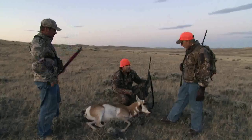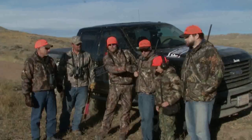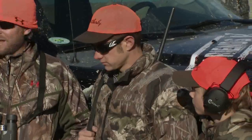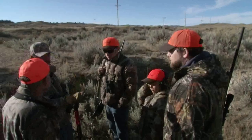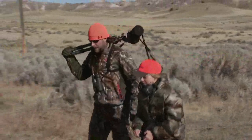Day two — we get back out with Mr. Ed Weatherby and his family. We've got Adam, Adam's son Connor, and Daniel. They both actually have antelope tags left. Ed talked about his father bringing him out here, where he shot his first antelope in Wyoming, so it was a special place for him to bring his sons and grandson for a hunt.